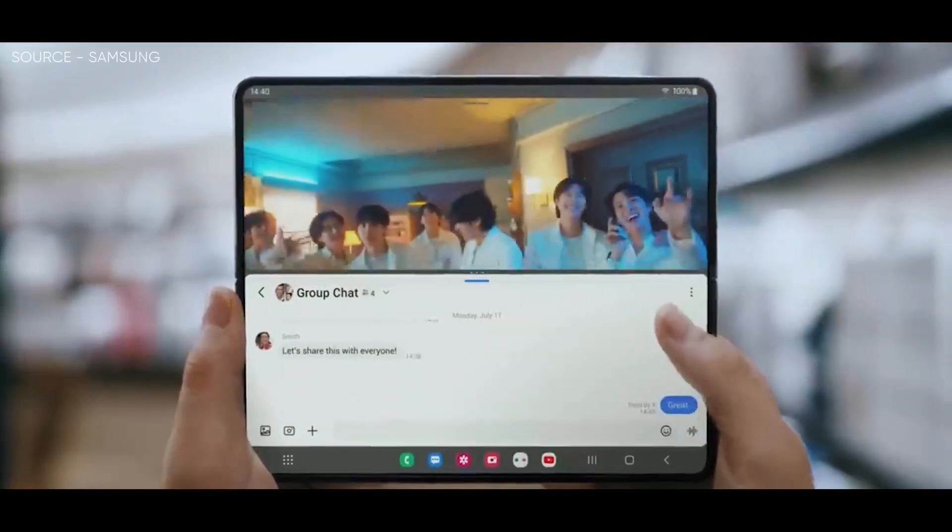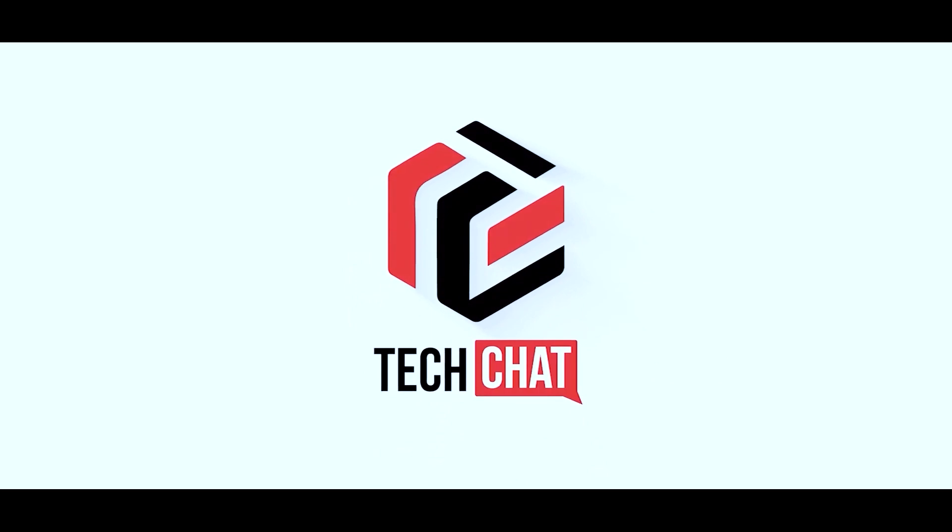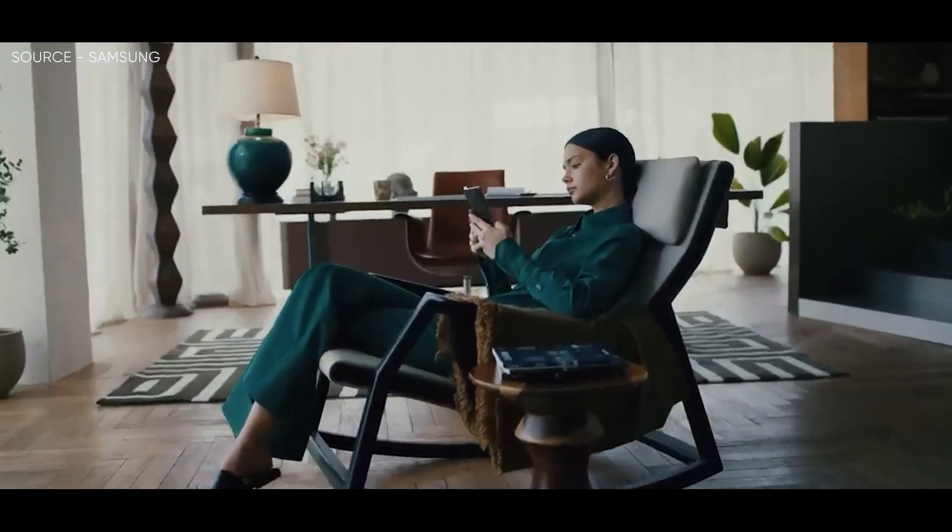Samsung Galaxy Z Fold 5. Hello guys, I hope you are all doing great — we are back.